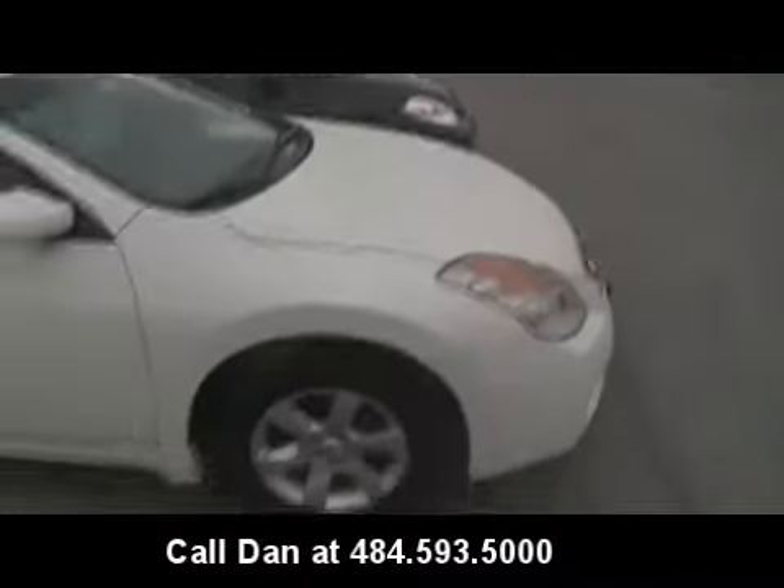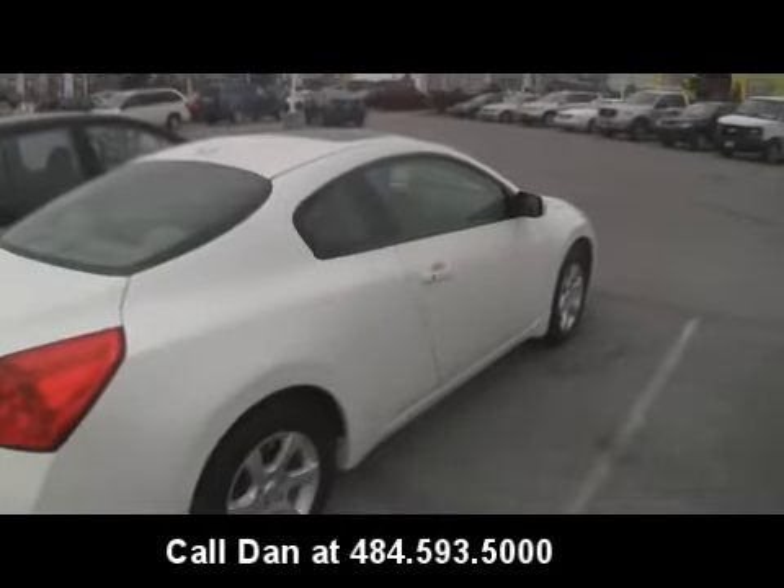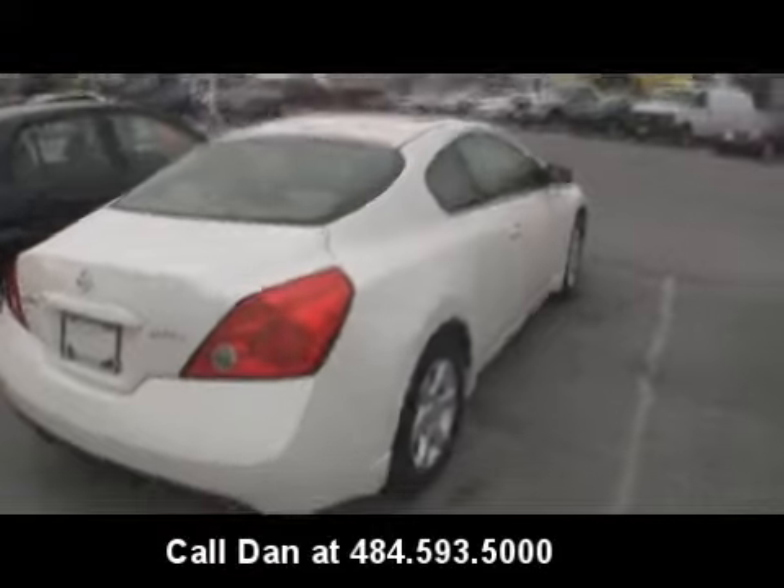It does have an automatic transmission, alloy wheels, sunroof, and satellite radio. This is the Bose stereo system. It's a 2.5S.